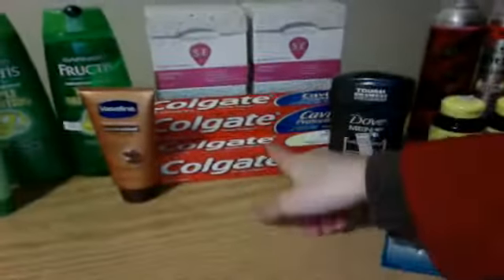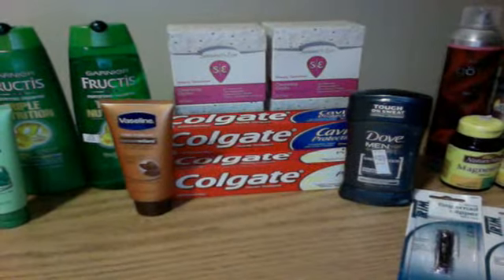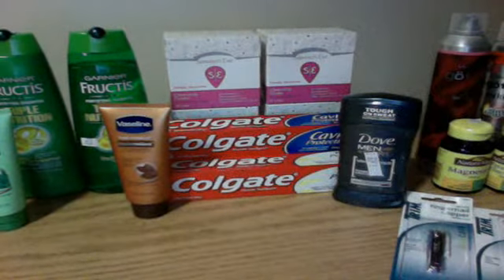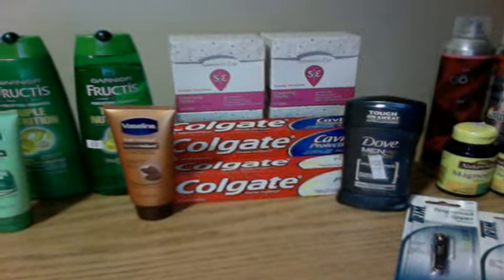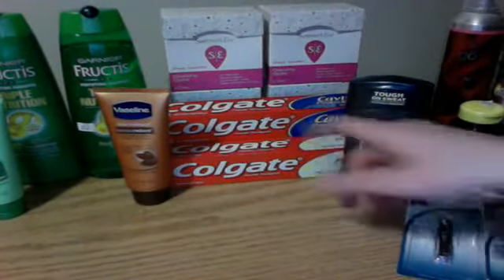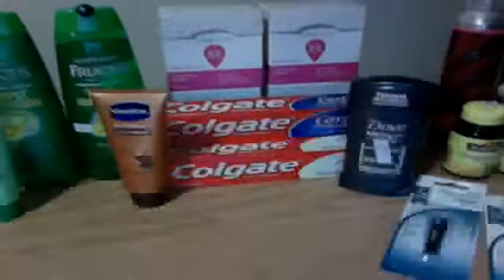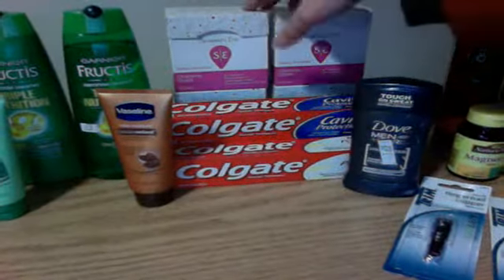These big Colgates here I got at ShopRite. They were on sale for $0.99 and I had $0.75 off coupons from a while ago — they were going to expire very soon. So I got these for like $0.24 or $0.35 after coupons. It was cheap. I also got the Summer's Eve.